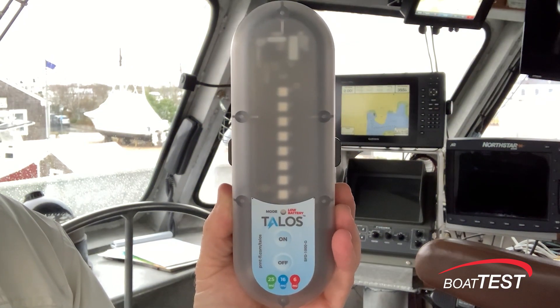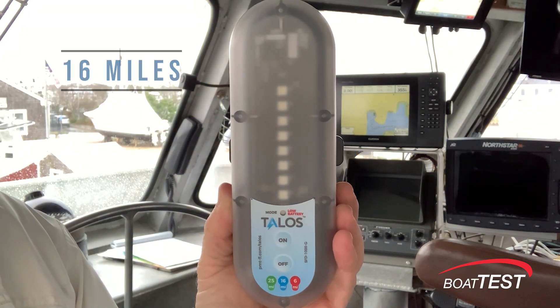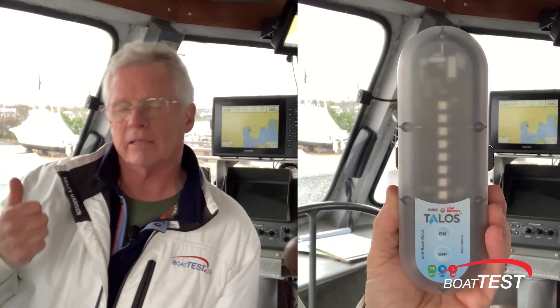Now I get the blue indications, and this is telling me that the storm is now 16 miles away. I now know the storm is approaching. This is a call to action — it's time to make a decision to get out of Dodge.